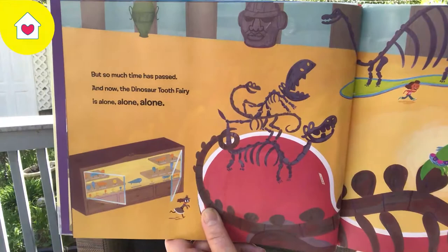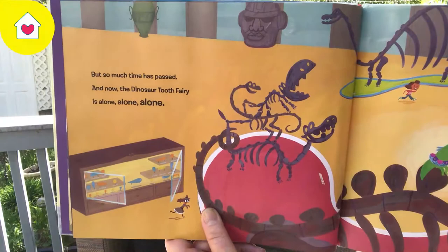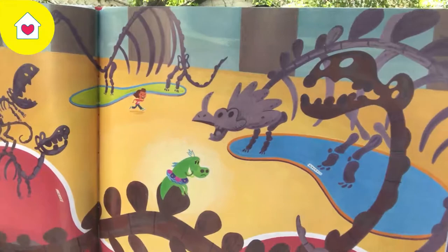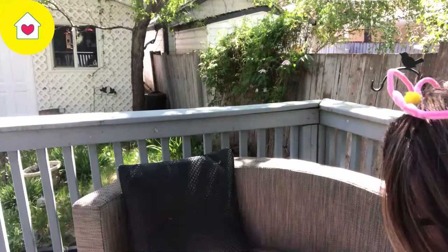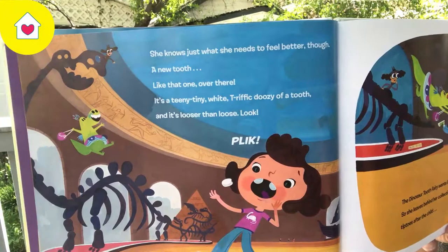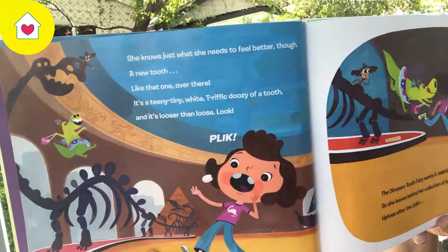But so much time has passed, and now the Dinosaur Tooth Fairy is alone, alone, alone. She knows just what she needs to feel better though — a new tooth. Like that one over there. It's a teeny, tiny, white, terrific doozy of a tooth. And it's looser, and it's looser than loose.